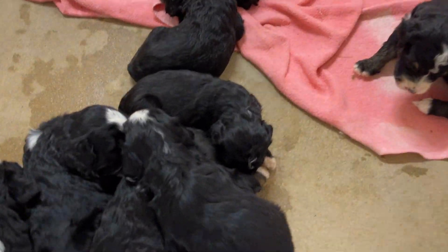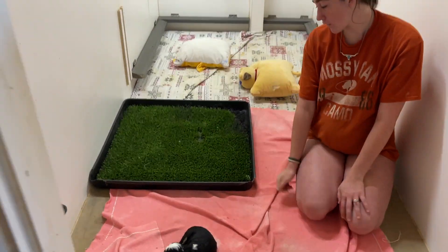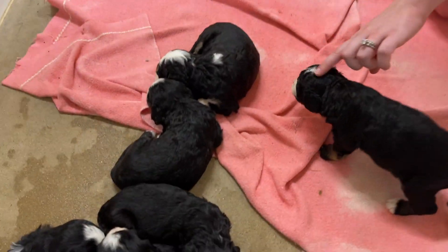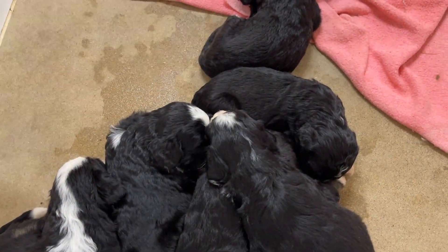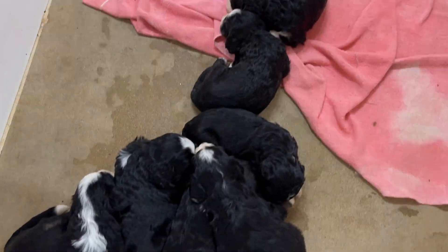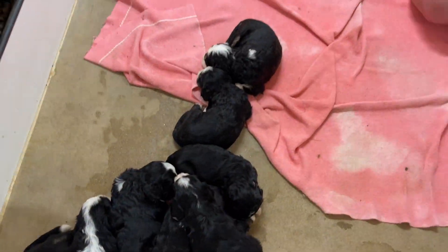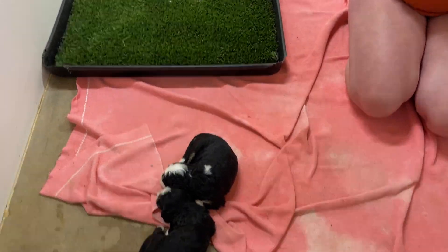Hi everyone, these are the Montana Bernadoodles. You can see we've opened up their box so that they have room to explore because they're getting a little bit bigger. In a couple of days they're going to start eating what we call mush, which is a mixture of milk substitute and puppy food and some supplements. So they always like that and that gives mom a break and that's their first start to becoming a real puppy ready to go home.